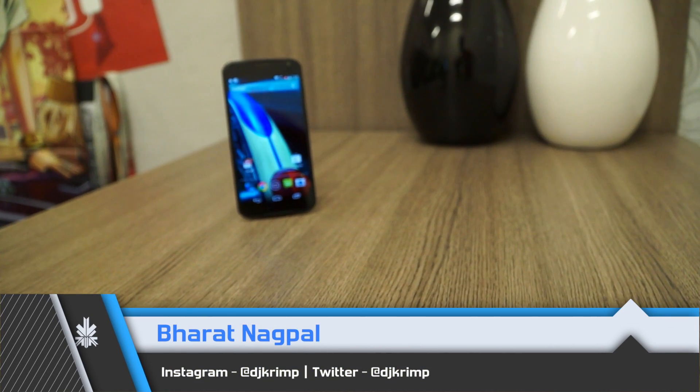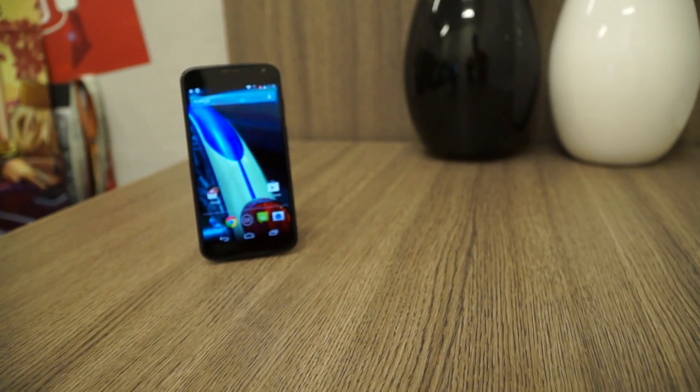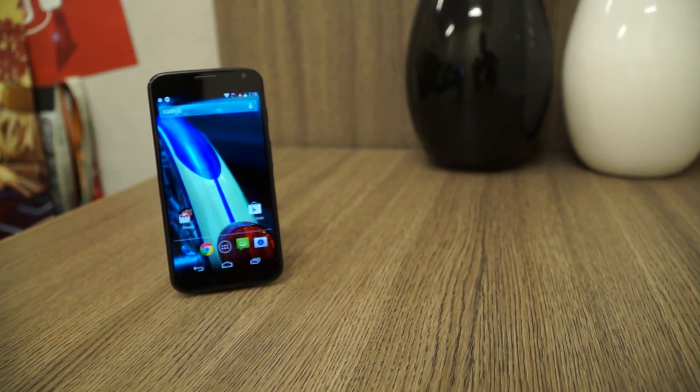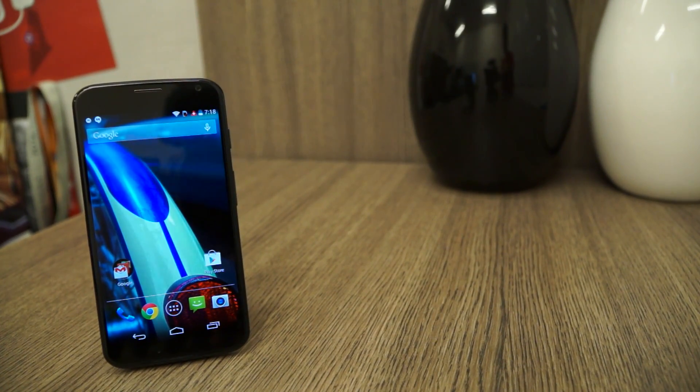What's happening guys? This is Bhadana Akpal for iGan. The Motorola Moto X was recently launched in India and is available on online shopping websites at a price of 23,900 rupees. The Motorola Moto X has been globally raved and considered one of the best smartphones.